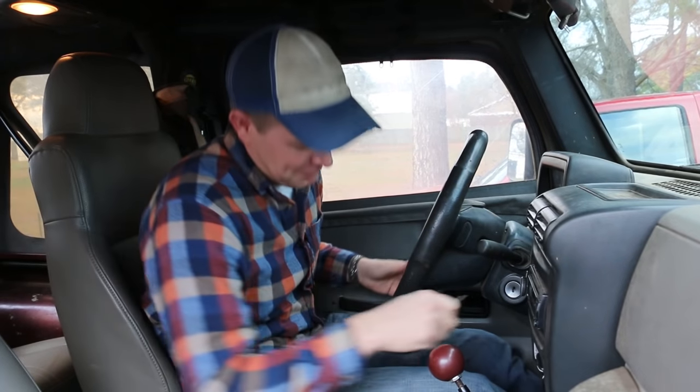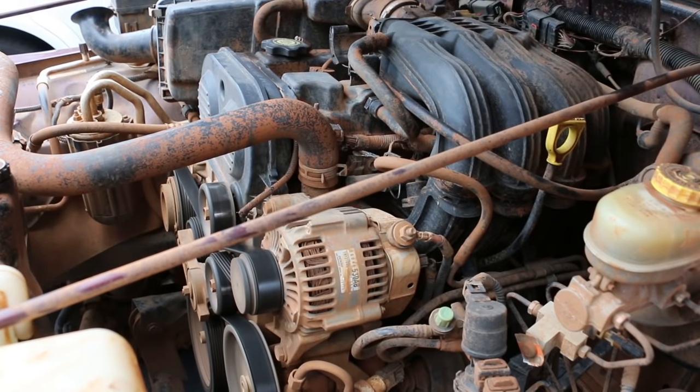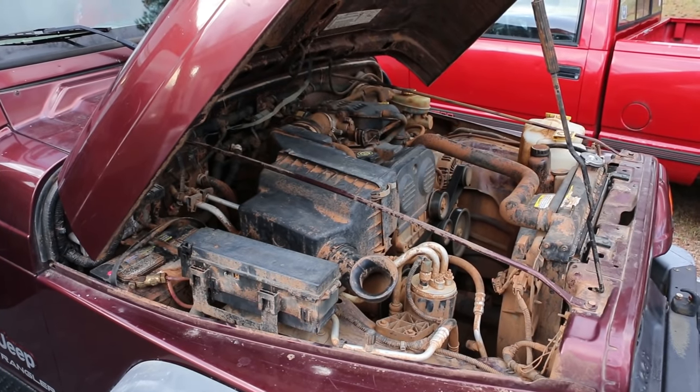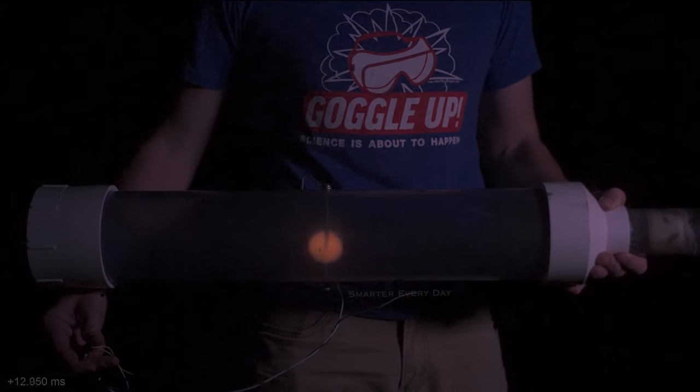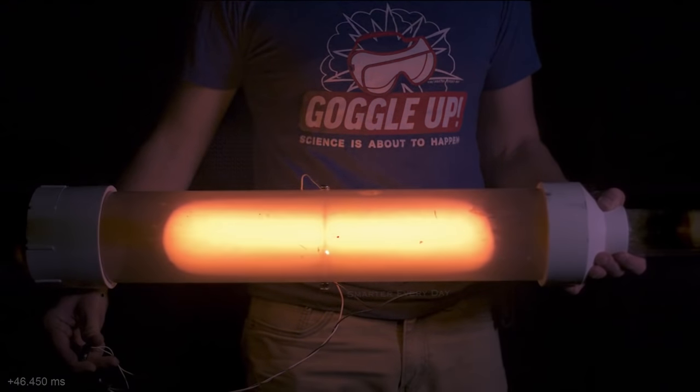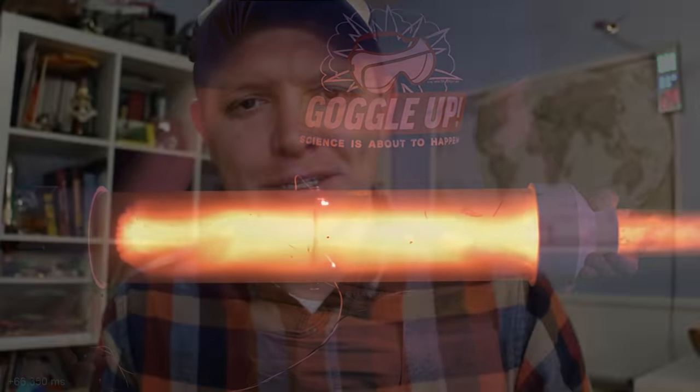Hey, it's me Destin. Welcome back to Smarter Every Day. You've probably cranked a car engine thousands of times in your life. You're familiar with that roar as the engine comes to life? Have you ever thought about what's going on inside the engine? You've got thousands of explosions happening every minute and they all come together to make one unified sound. Today on Smarter Every Day, I want to learn what's going on in an individual cylinder. We get a feel for how an explosion propagates inside a combustion chamber with a transparent potato gun video, but for years I wanted to see inside a working engine. Today we're going to get to see this.